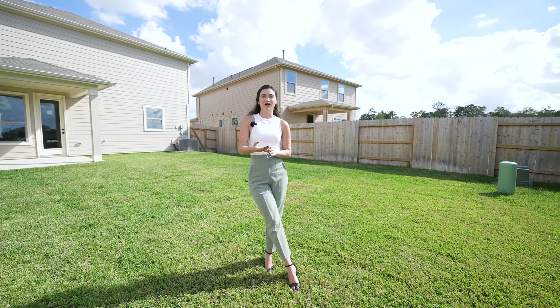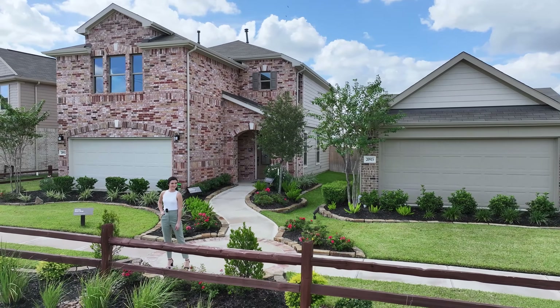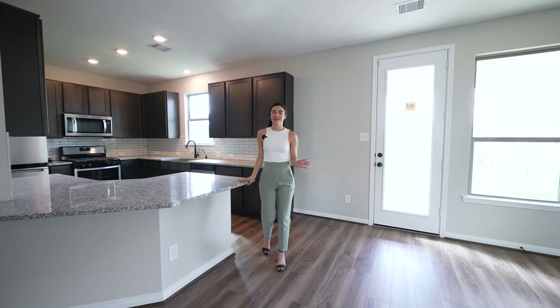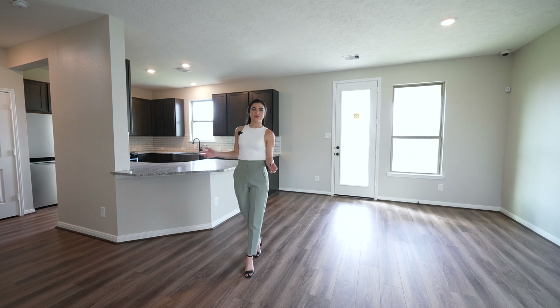Heading out of this space, we're almost done — we have two bedrooms and a shared bathroom. Starting with the shared bathroom, we have ceramic tile in a darker gray color and quartz countertops.